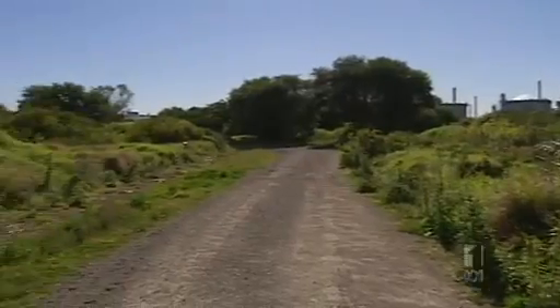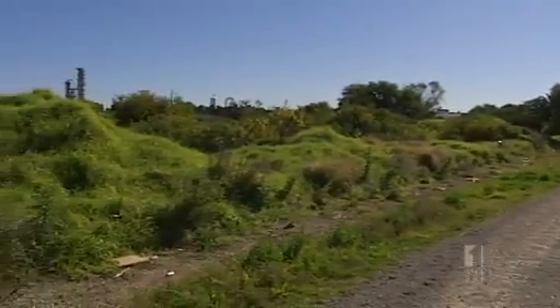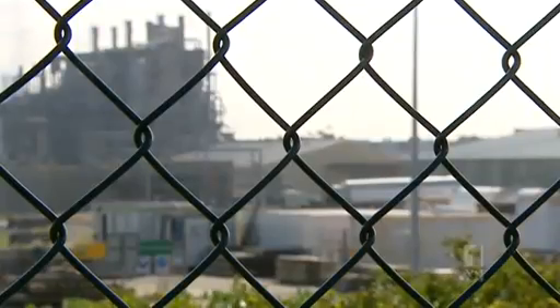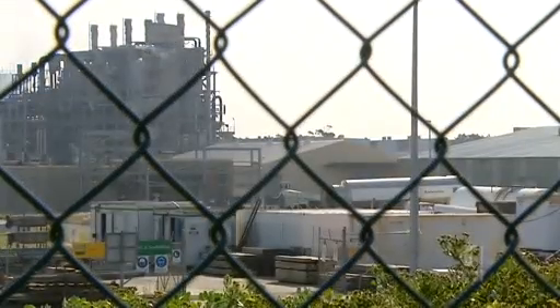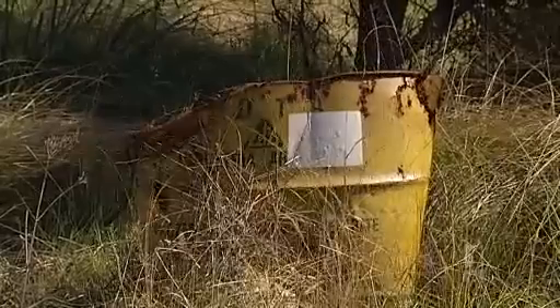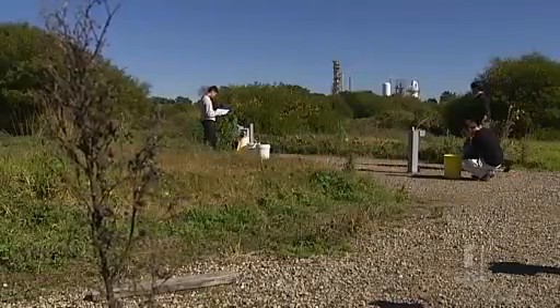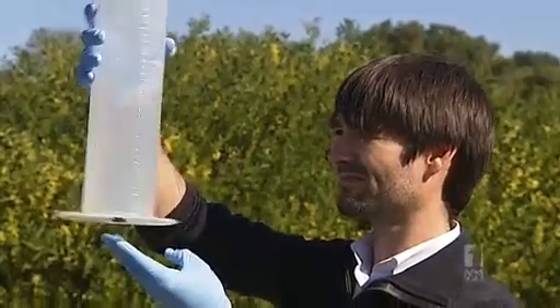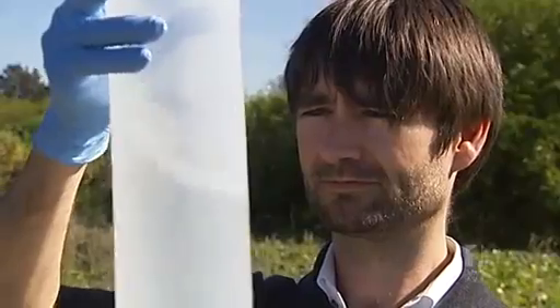On the surface, it looks lush, but it's hiding a toxic problem. This industrial area at Sydney's Port Botany was contaminated when chemicals from a nearby plastics factory leaked hazardous waste into the groundwater. So far, Orica has spent $160 million trying to clean it up. Now they're turning to a natural alternative to assist the operation.